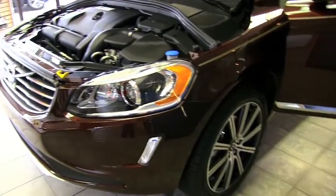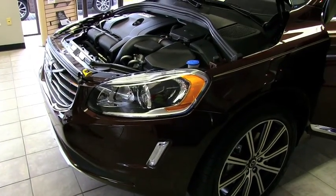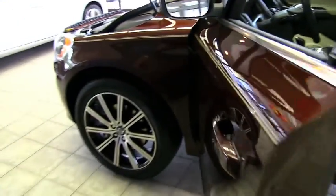With the new design of the 2014, you now have the LED daytime running lights on the outside. You have a wider grill, larger iron mark — much more aggressive looking. It's a brand new color for 2014 called Rich Java.